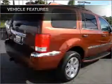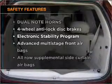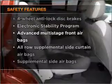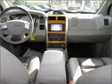Power door locks, power windows, power steering, cruise control. If safety is a high priority, rest assured knowing that these top safety components are included: stability control. Let us put you in the driver's seat today.